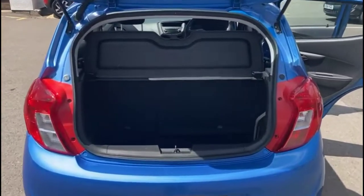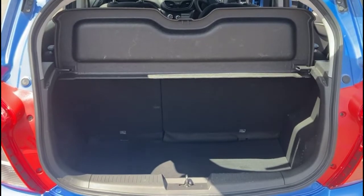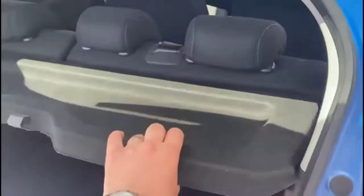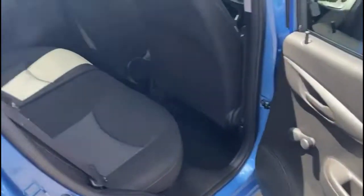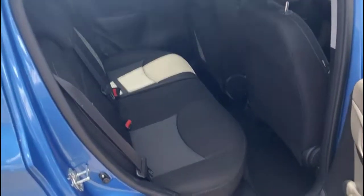With the tailgate open there's a spacious boot with a 60/40 split folding rear seats. Through the rear doors there is contrasting grey cloth upholstery with ISOFIX provision for child seats on the outer rear seats.